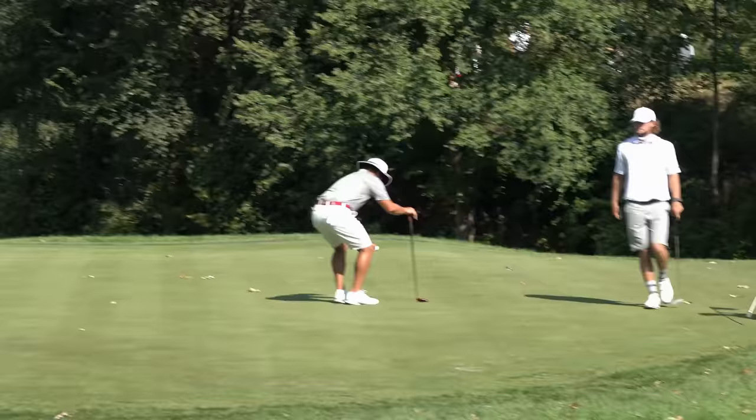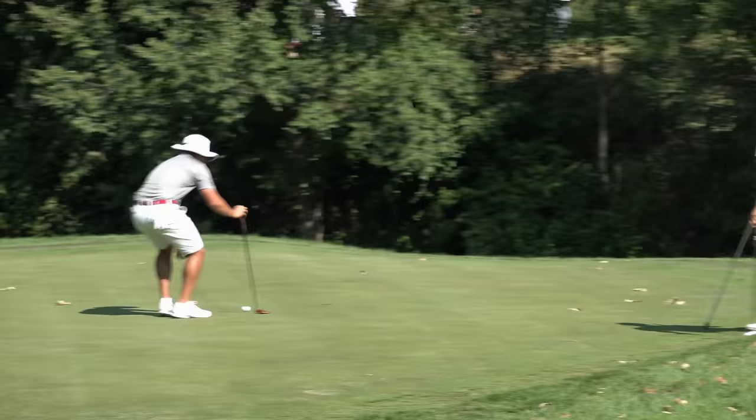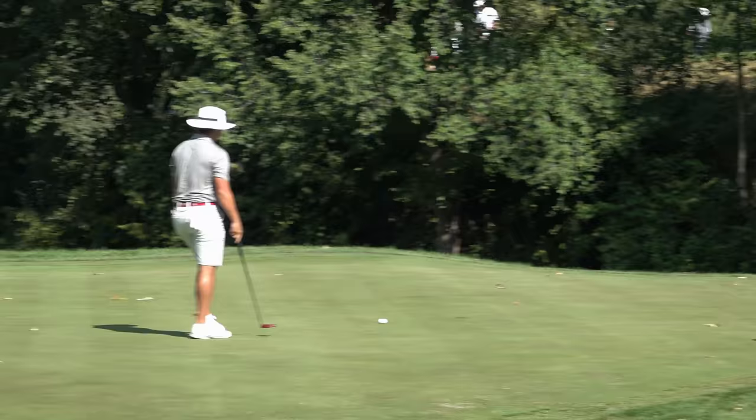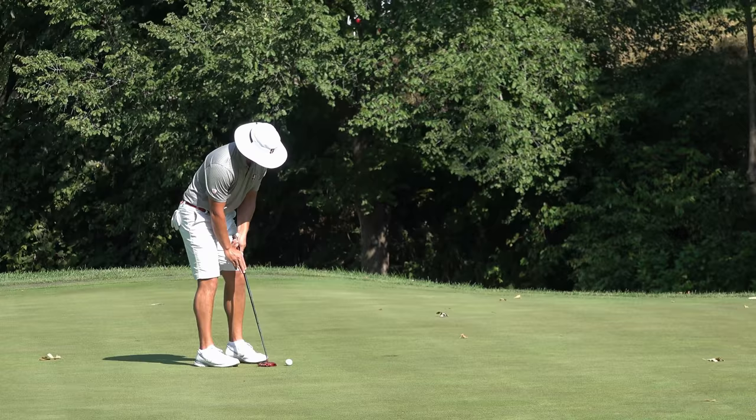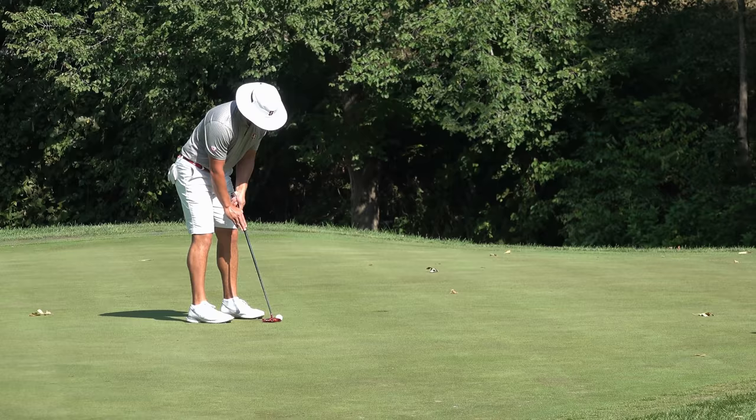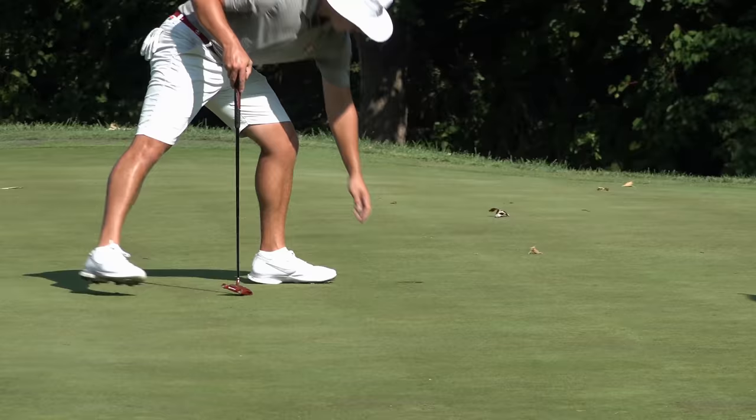Carl's just going to tidy up for his par here after a really good little flop shot. Still trying to understand why he got his starting line so wrong off the tee — that's two long lines in succession that he started well right. That's a good three, leaving it one under for the round, and tied for 13th.